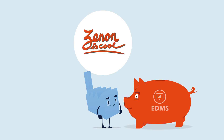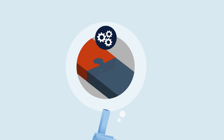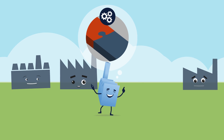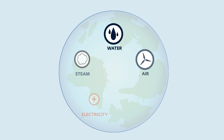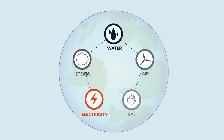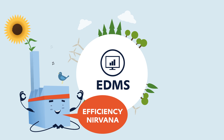And what's best? Xenon can be simply integrated into your existing production. So what are you waiting for? Take the road to energy management too. Uncover saving potential and preserve the environment at the same time — with Xenon as your ergonomic EDMS. Efficiency nirvana. Here we come.